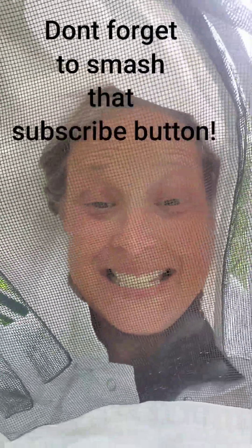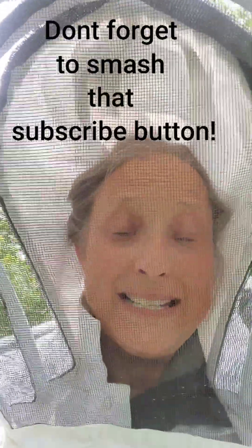Hey everybody, it's Lisa with Hawkins Joyful Bees. Today I'm in a full bee suit out here at one of our beehives and I get to help the beekeeper today. I figured if I'm going to be in a bee suit, I'm going to sparkle doing it. So I put on pink sparkly earrings. Now all I need is some pink sparkly boots because I have black boots on.